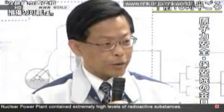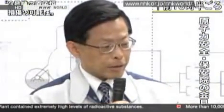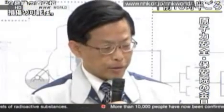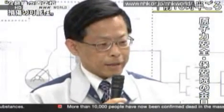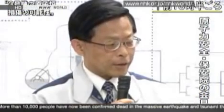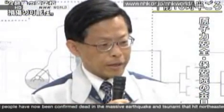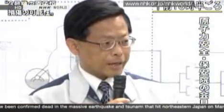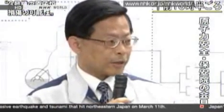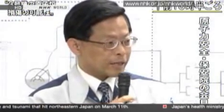An Agency official says that the containment function is working to a certain degree at the No. 3 reactor, but that radioactive material is being leaked right now. The Agency needs to look more closely at the situation, including the possibility that the reactor has been damaged.